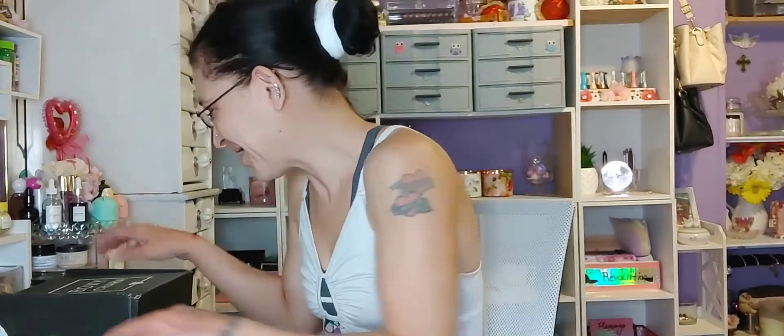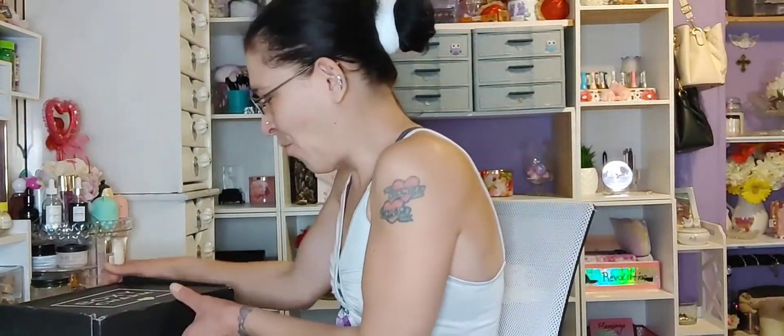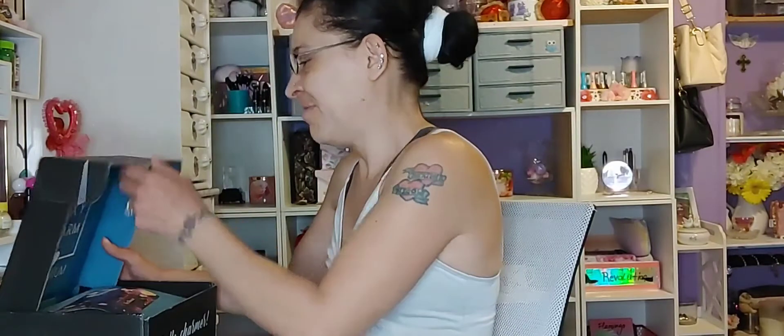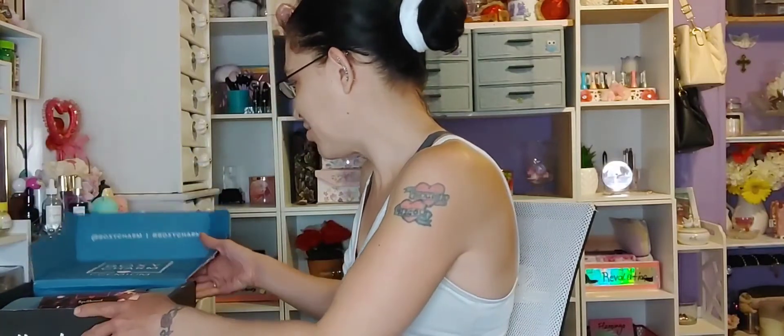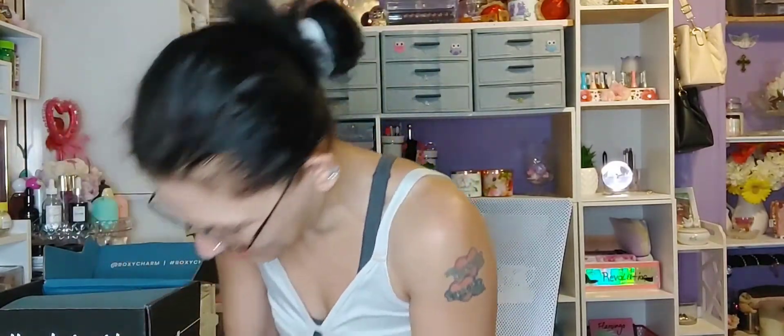Moving on to the premium box — it was so funny how this box came in. I'm just glad and thankful that nothing in here was broken. We're going to go ahead and open this up. I already know what's in it because I peeked to make sure nothing was broken. It says 'Hello Charmer — Boxycharm Premium,' and the theme is Spellbound. I'm going to keep one of these cards as a little decoration — put it in a frame.